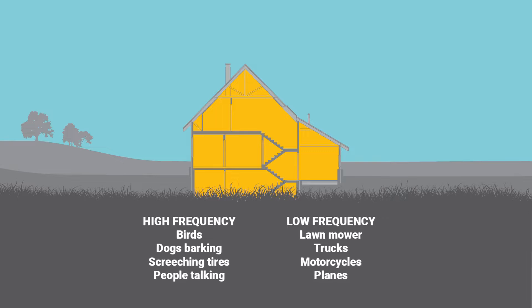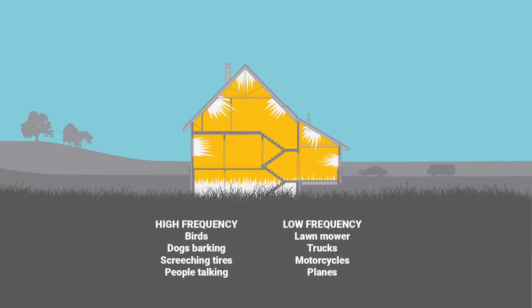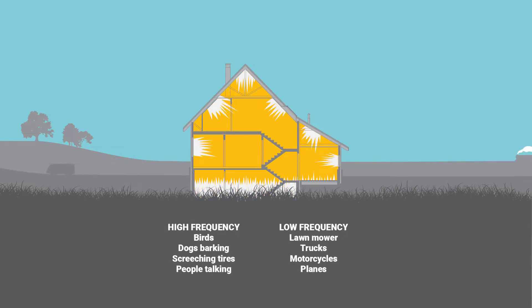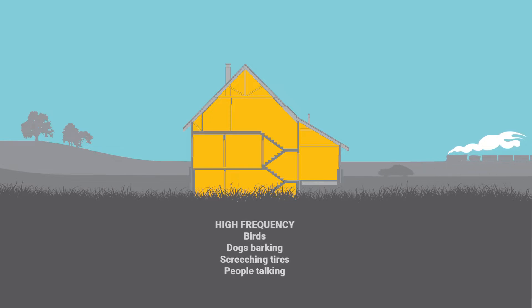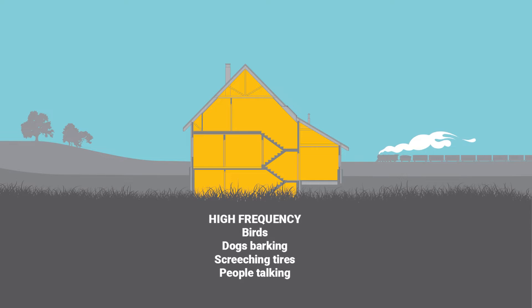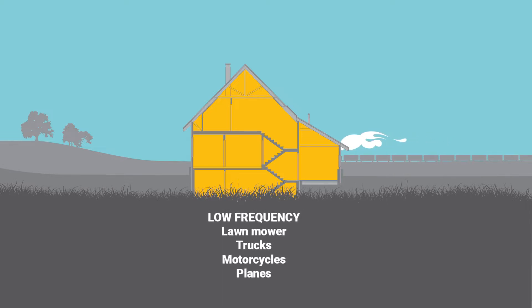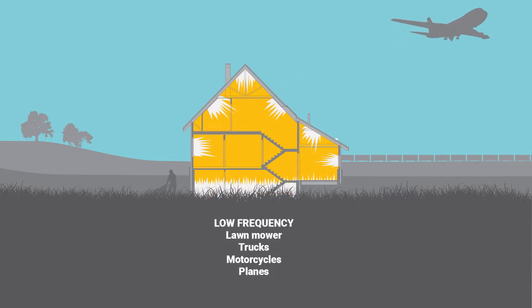Understanding noise, its sources and attributed frequencies, along with how it travels and infiltrates and the proximity of the noise source to your home, can help you create a soundproofing plan. High frequency noises such as birds chirping and dogs barking can be stopped from entering your home with well insulated roofs and walls, but low frequency noises like that of a plane engine or lawn mower can still penetrate these points.